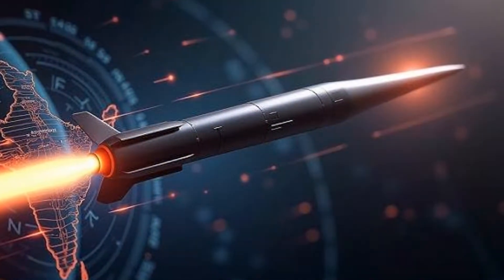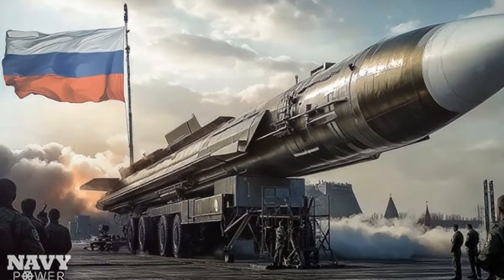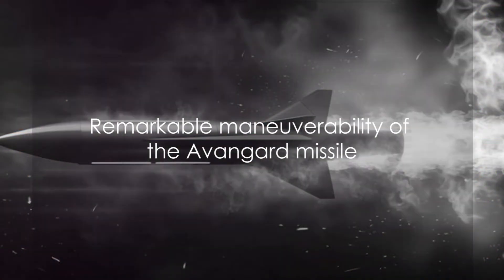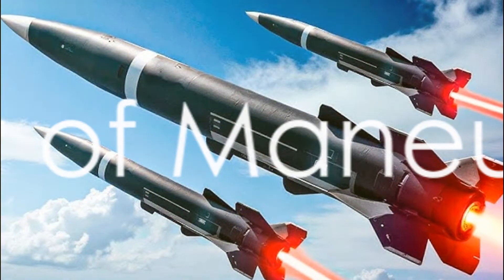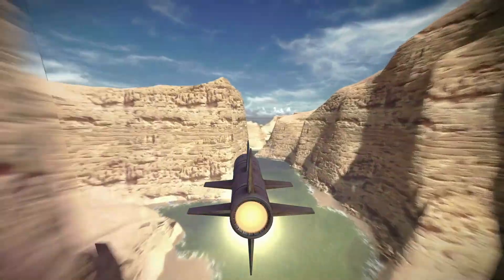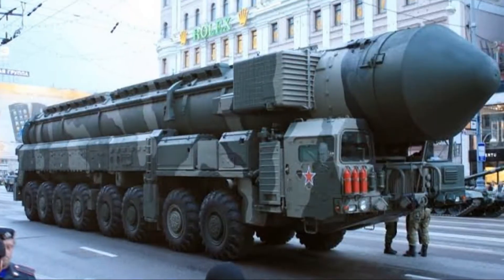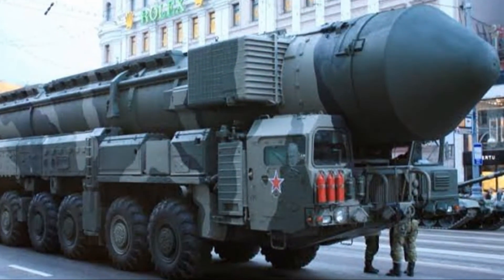It's a glide vehicle. Unlike traditional ballistic missiles that follow a predictable trajectory, the avant-garde can change its path in flight. This ability to manoeuvre at high speeds gives it an edge that makes it virtually unstoppable. Travelling at Mach 20 is impressive enough, but what's truly outstanding is the avant-garde's ability to change direction. The avant-garde doesn't just move fast — it moves smart. Its advanced technology allows it to dodge defences with agility and precision, making it a formidable weapon.